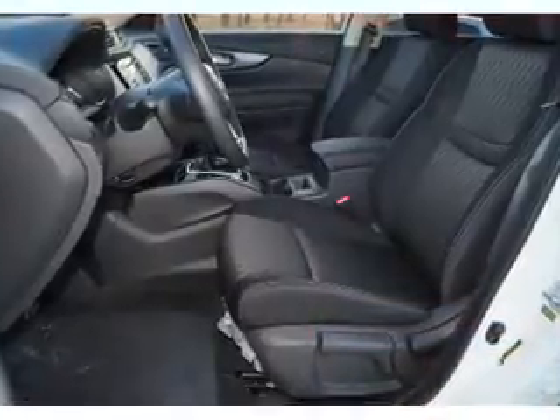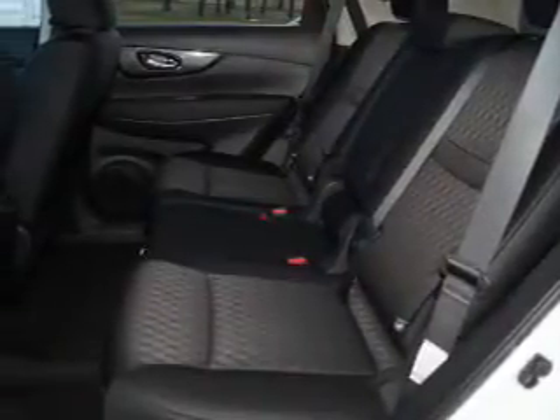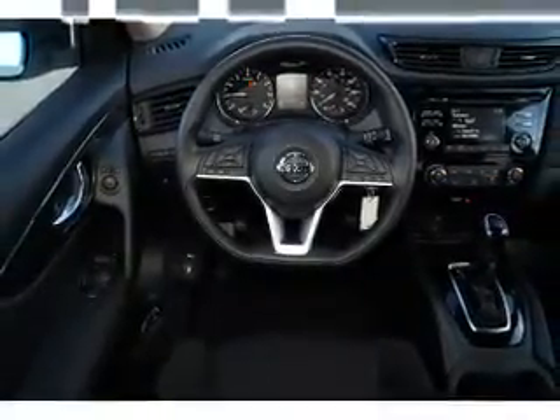The features include a spoiler, an alarm system, keyless entry, independent suspension, brake assist, traction control, stability control, front ventilated disc brakes, daytime running lights, and anti-lock brakes.